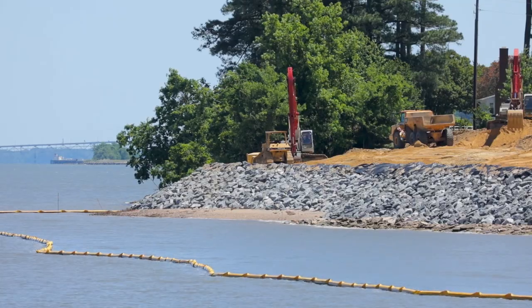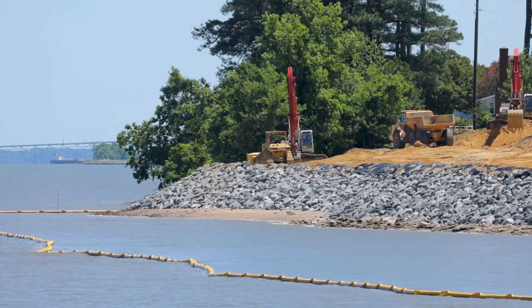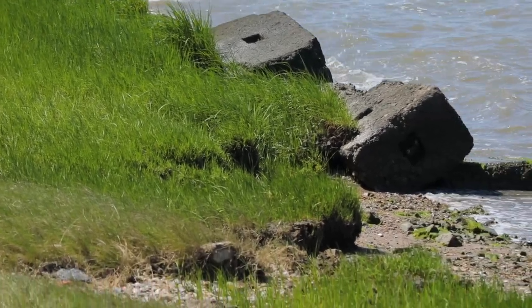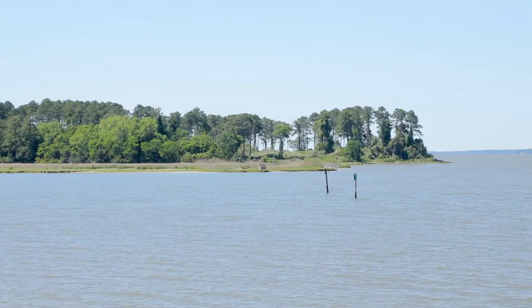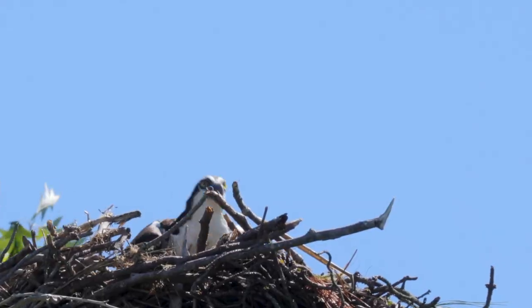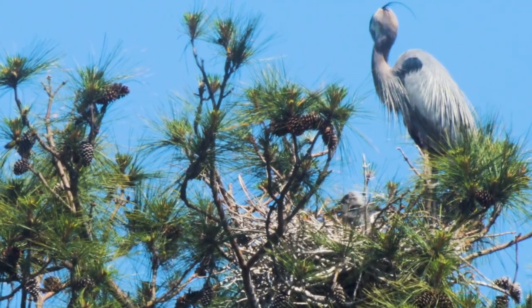We removed the cargo netting, regraded the slopes of the shoreline, added some sand, some rock revetment, and we're going to finalize it with some wetland plantings to ensure the stabilization. The goal is stopping the erosion and helping out with the ecosystem around here. Also, just demonstrating to the public that the Navy is very conscious and making efforts in the right direction to be good land stewards.